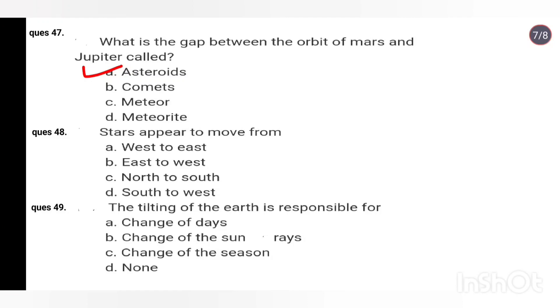Q48. Stars appear to move from: West to East, East to West, North to South, South to West. Right answer is Option B: East to West.